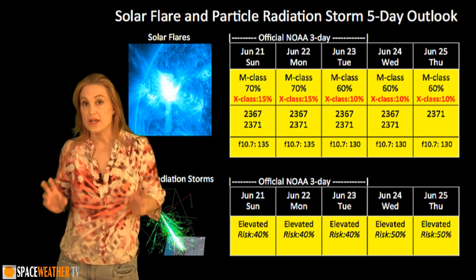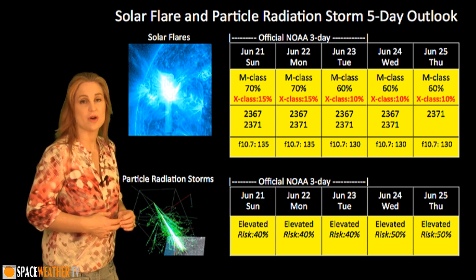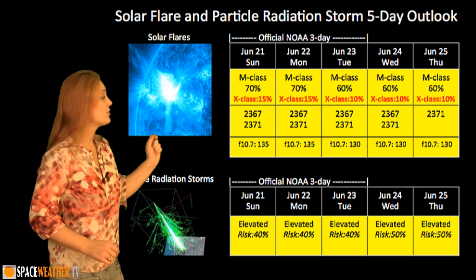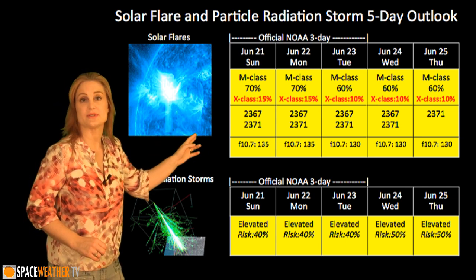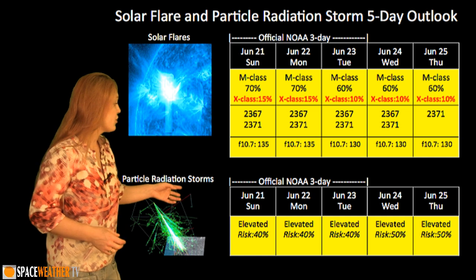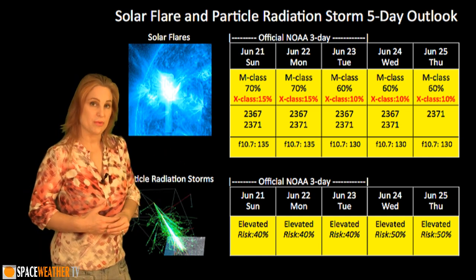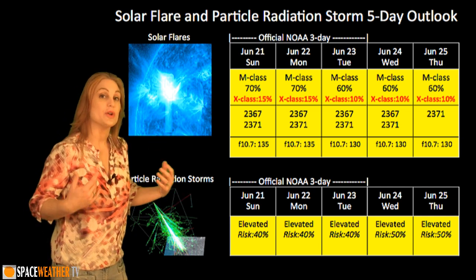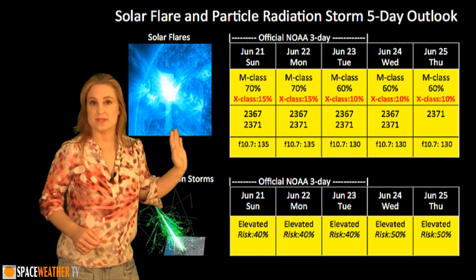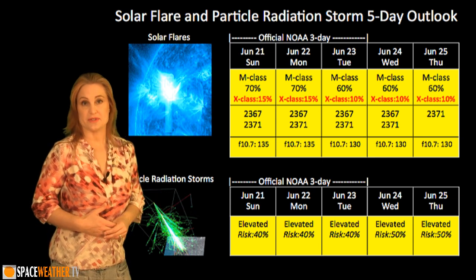Switching to your solar flare and particle radiation storm outlook over the coming week, we do have two M-flare contenders on the Earth-facing disk right now. NOAA is keeping our M-flare risk very high at 70% and our X-flare risk at 15%, and that will continue probably throughout the week while these players are still in view. Regarding particle radiation storms, we are at elevated levels right now — we've just dropped below the S-1 threat level — and we still have about a 40% risk for a new particle radiation storm, which may rise even above 40% as Region 2367 rotates to the West Limb.